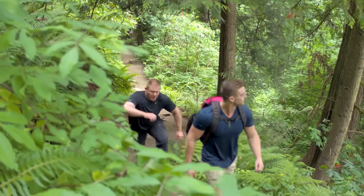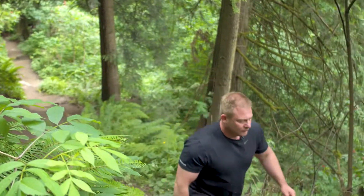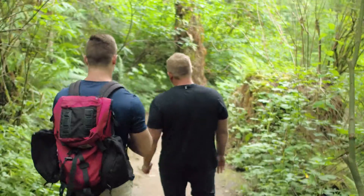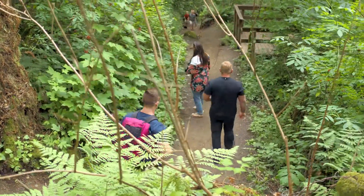Wearing the right hiking clothes can mean the difference between staying comfortable and focused on your journey. So you enjoy your time in the outdoors, make sure to factor in the conditions ahead, and then plan your attire and gear accordingly. Thanks for watching this episode of A Day with Dr. J. Remember, stay active, stay healthy. We'll see you next time.